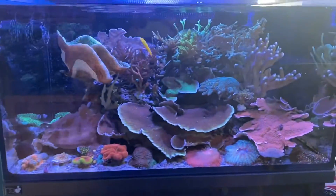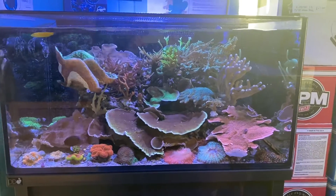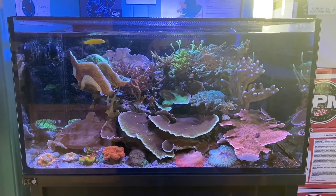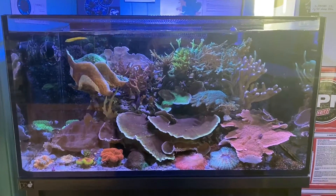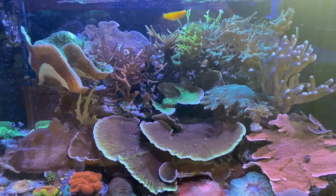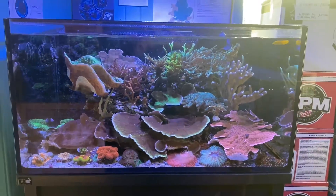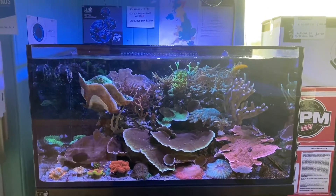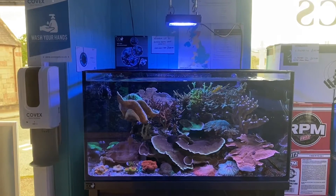Moving across to the DD Reef Pro Aquarium — again, these are available to order in 900, 1200, and 1500 sizes. Lovely aquariums, and this one's doing really well with nice colours in there as well. All of these are under Radion Gen 5 lighting.